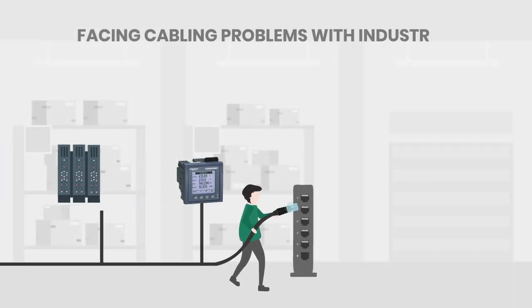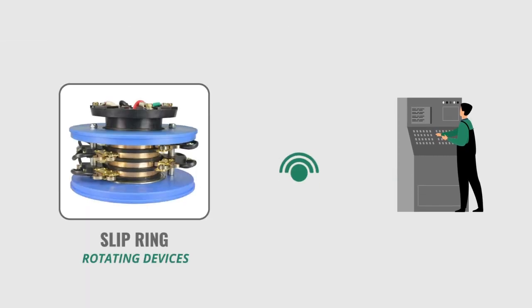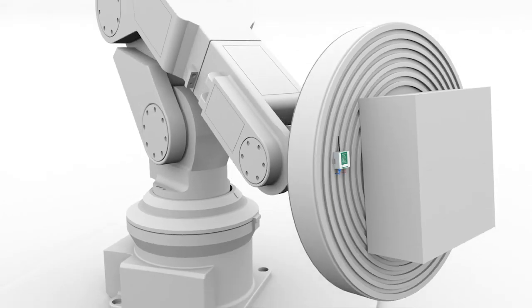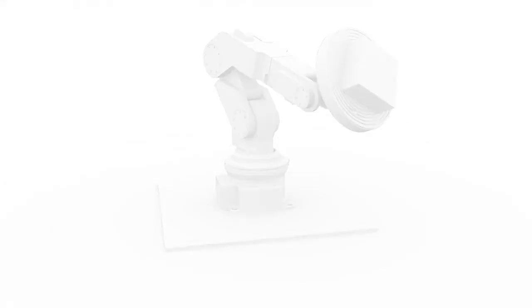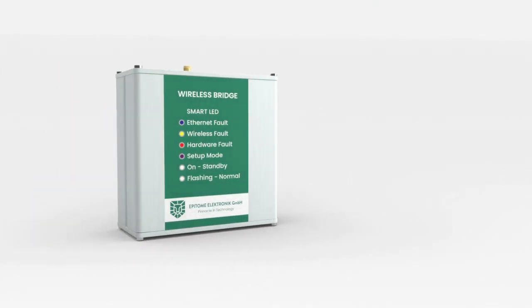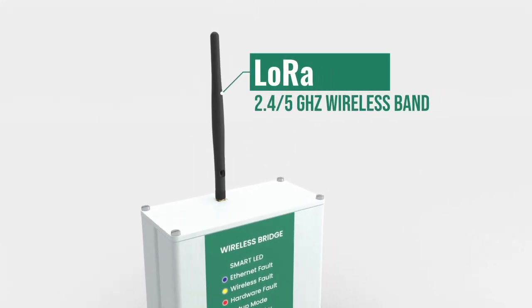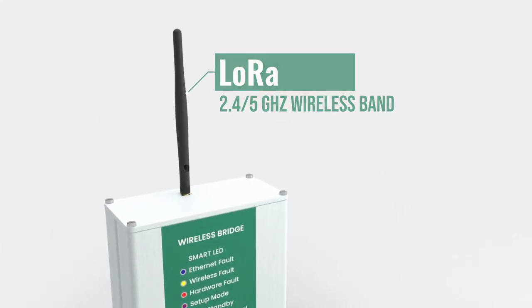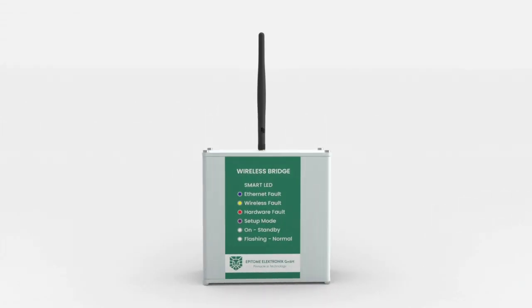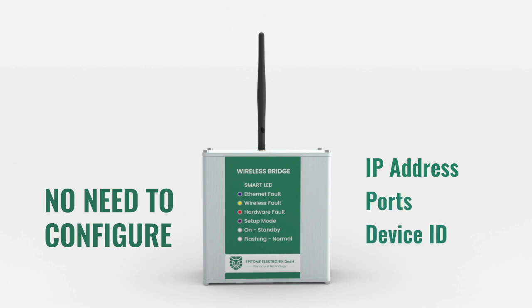Are you facing cabling problems with industrial buses and devices? Do you want to communicate with slip ring based rotating devices, or communicate to longer distances? We have a solution. As a transparent wireless bridge, we use industrial license-free band LoRa and 2.45 gigahertz wireless band for communication. Our devices use artificial intelligence for protocol detection.